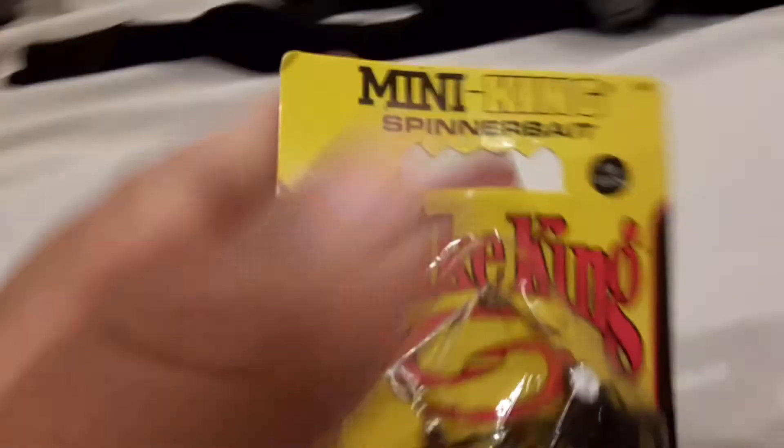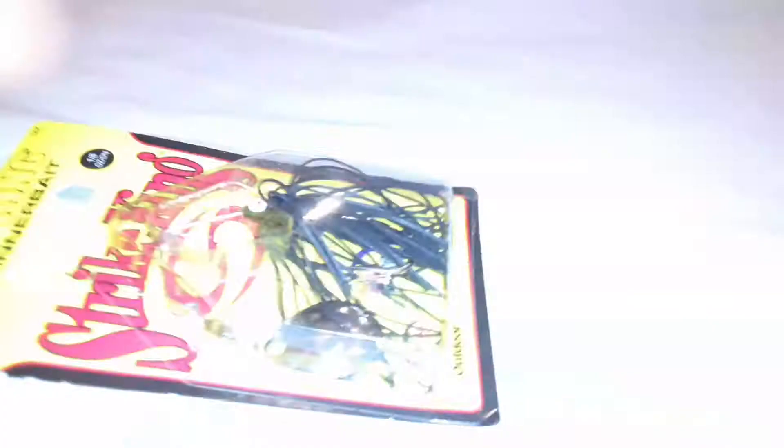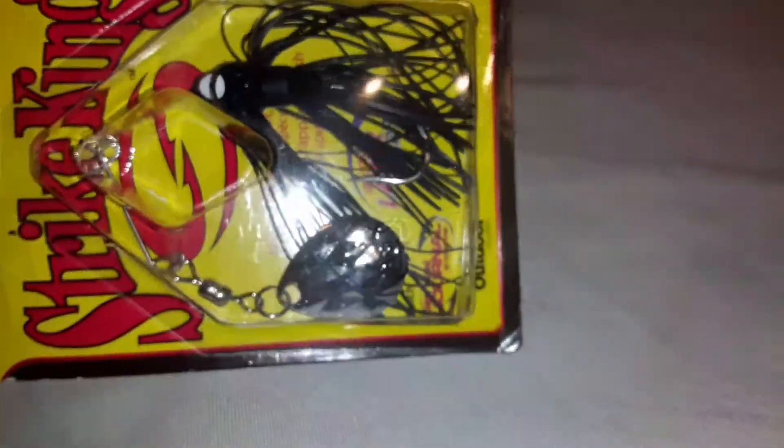There's one more thing in here. Oh, look at this — this is cool! I was sent a mini King spinnerbait, Strike King. I've actually never owned one of these — a spinning spinnerbait. I've never owned one of these before.